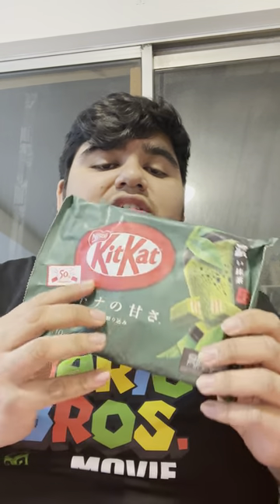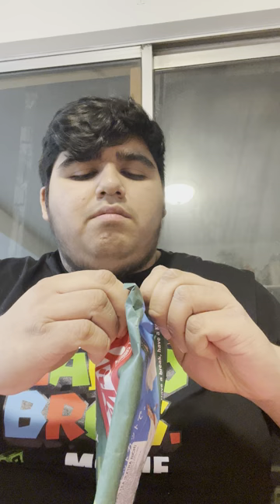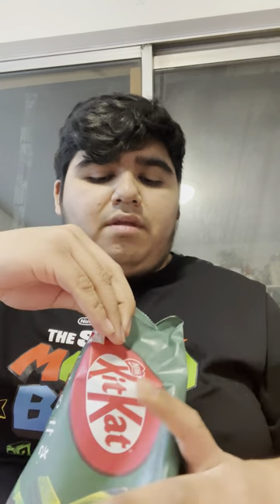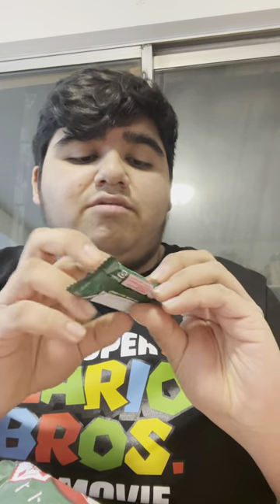The next flavor I also got is matcha. I know people say it might sound strange, but if you guys know what matcha is — matcha is a kind of green leaf used to make tea, hence matcha tea. Let's see what it tastes like. I see a green one in there. This is the wrapper for matcha green — matcha leaf. Let's see what it tastes like.